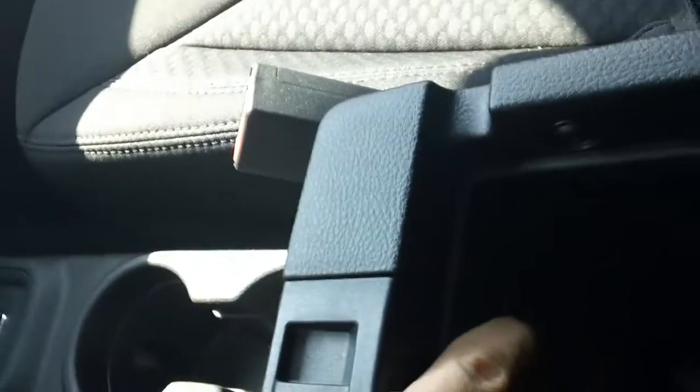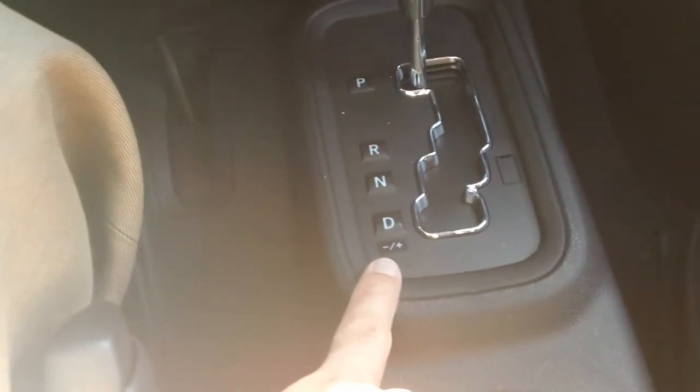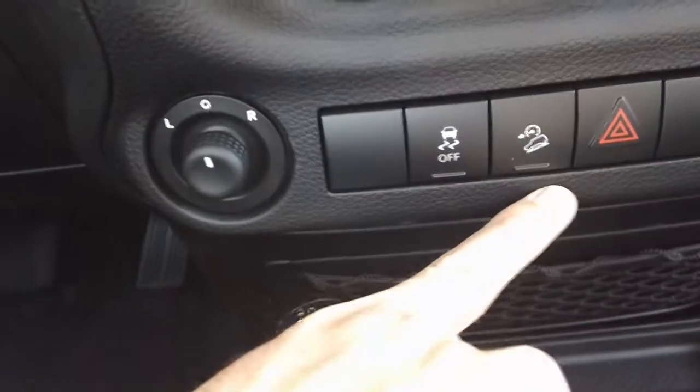This is an automatic transmission with auto-stick — you can shift it manually, and that comes in all the other Jeeps as well. Power mirrors, high/low, downhill cruise assist, traction control, power window group, another 12-volt, Jeep badging here on the dash, locking center glove box. Plenty of room for storage — real nice, real durable interior, everything is double-stitched and water-resistant.